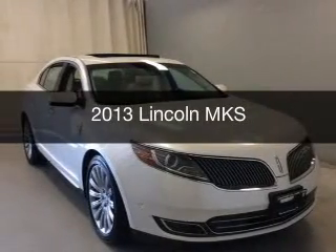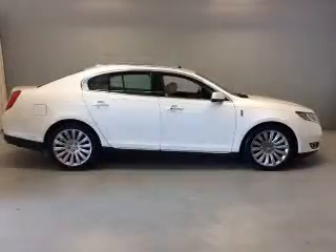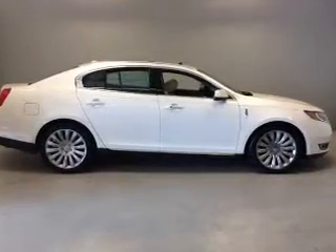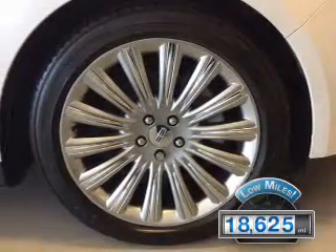This is a used 2013 Lincoln MKS. It's powered by an all-wheel drive engine and an automatic transmission. With fewer than 20,000 miles, this vehicle has a long road ahead.